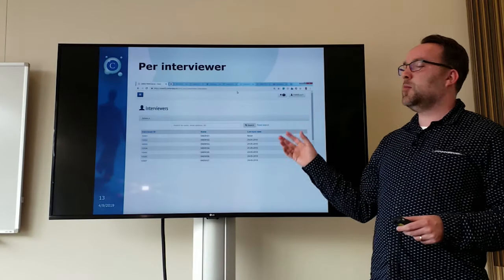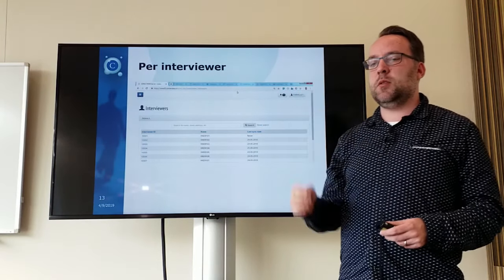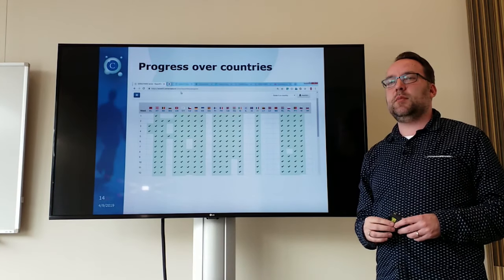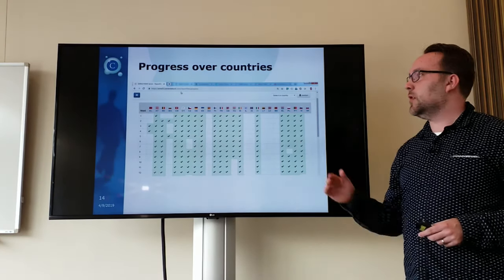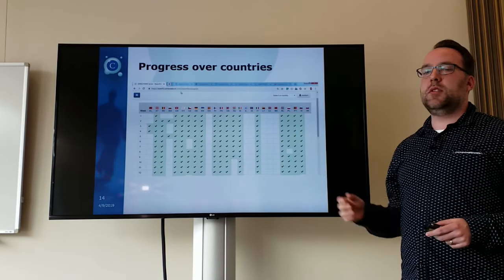Finishing the monitoring within a country, we move to the next part: cross-national monitoring. Some surveys do not start at the same time per country — they will shift in dates. This gives a nice overview of all your countries, when they started, and whether they sync their national server to the central server.